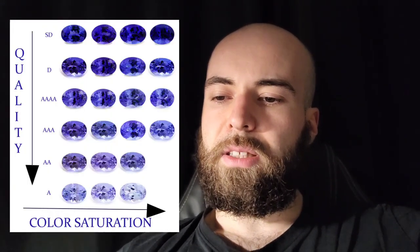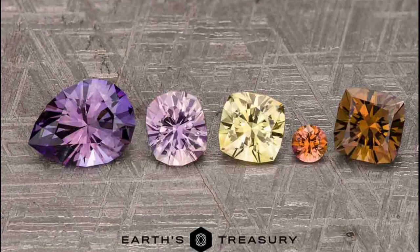What's up guys, it's the Gem Expert and today we are going to talk about Tanzanite. Tanzanite became the second most famous gemstone for the color blue. Many people associate this color with a light violet blue color.